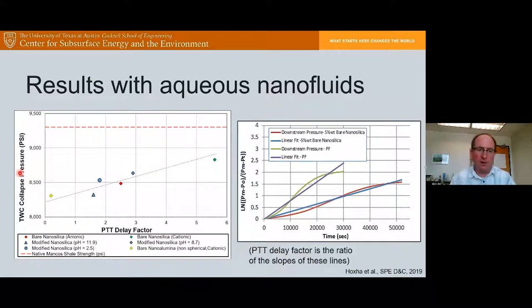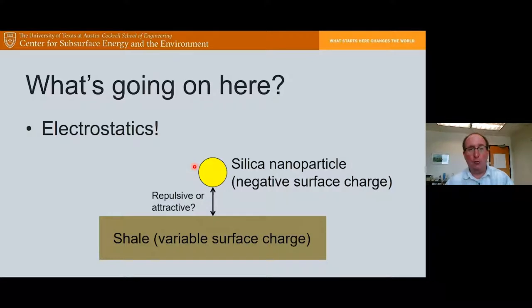Some of our particles approach the unconfined compressive strength of Mancos shale, which is very good. We believe this is mainly driven by electrostatic interactions between the nanoparticles and the shale surface. Silica nanoparticles generally have a negative surface charge in aqueous solution at moderate pH. Shale is variable — depending on clay, silica, and carbonate content, it can have a positive or negative surface charge. We measured the zeta potential of our shale sample and nanoparticles under test conditions across five different nanoparticle types.